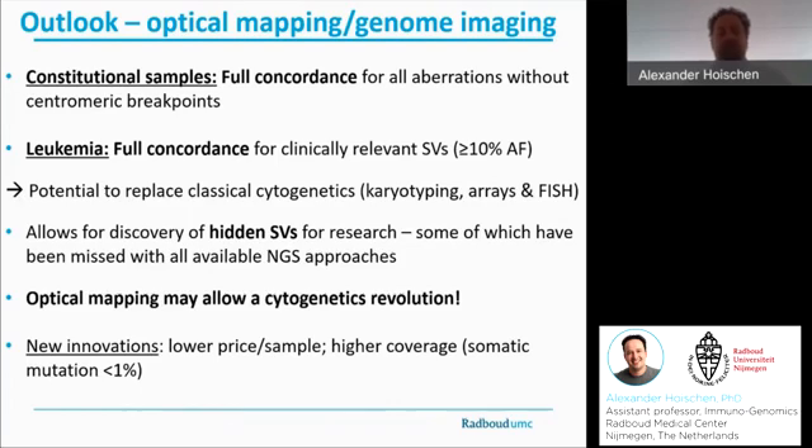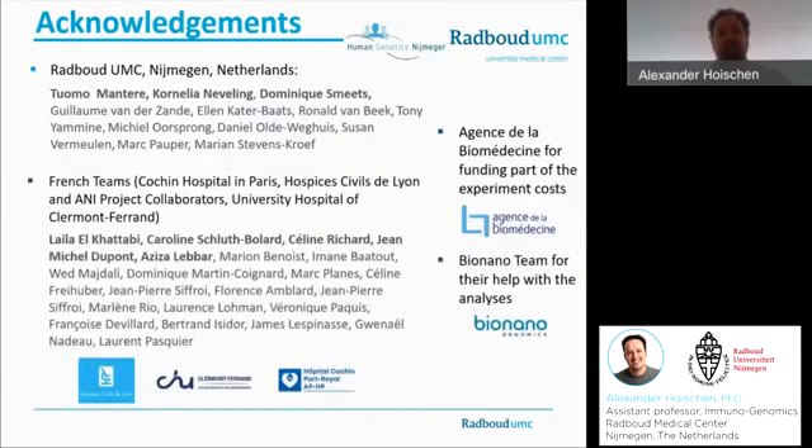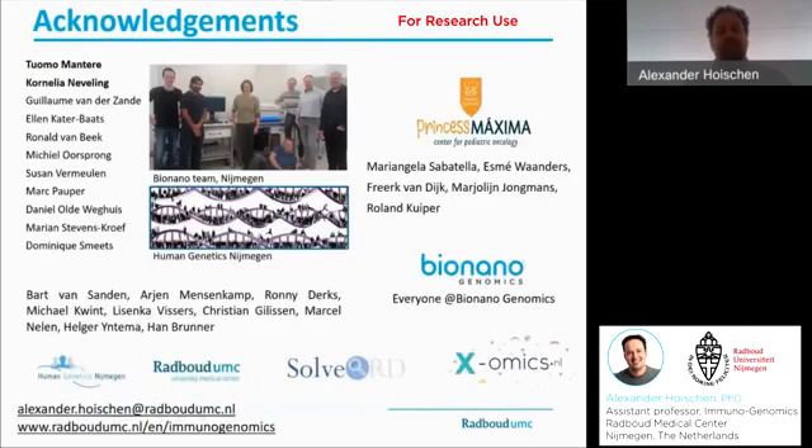With that, I would like to thank you for your attention, but not without thanking all my wonderful colleagues — those are my colleagues in Nijmegen, obviously, but also our great French collaborators, that consortium in France coordinated by Leila El-Khattabi. And again, the entire BioNano team in Nijmegen, as well as the group of Roland Kuyper in Utrecht. I'd like to thank you for your interest in our work. Unfortunately, I can't answer questions live today, but if you have any questions, please refer to my email address at the bottom of the slide. Thank you very much.